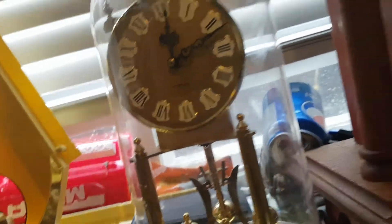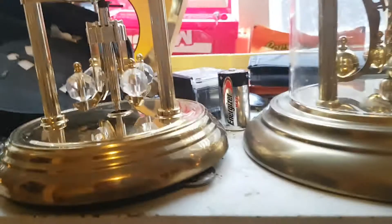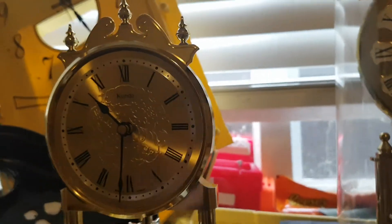It's not very large. I'm going to put the dome down here so it doesn't break. This anniversary clock I only got for $9 at the thrift store.